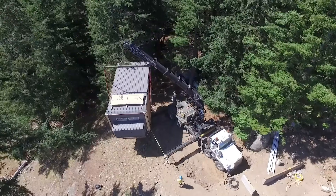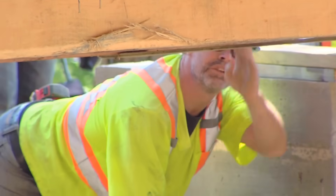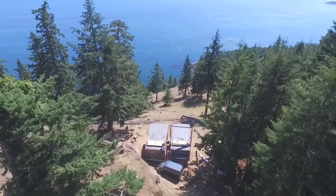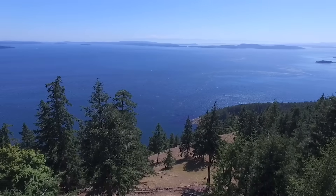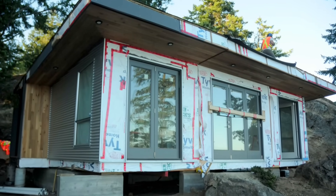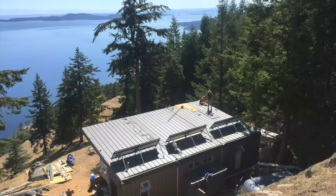In the case of our Desolation Sound project, from the day we were on-site to the day we were done, it was seven days. These guys are basically doing it all — this house is capturing rainwater, filtering it, and pumping it back up to the house to be used, with energy-efficient building and energy-efficient appliances. In those seven days we went from a bare foundation to a completed building with its own water treatment, its own solar, and its own septic system — complete in seven days.